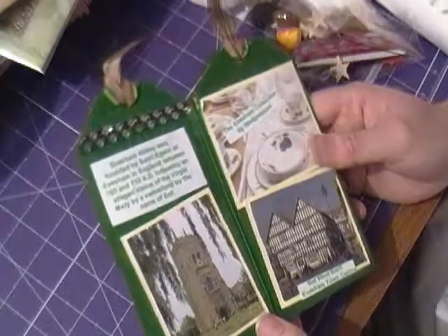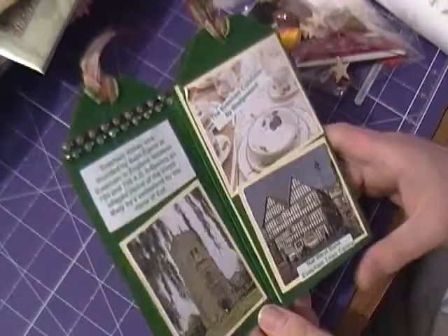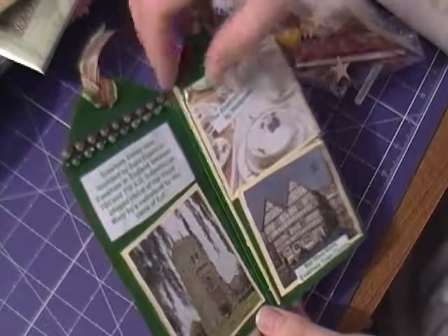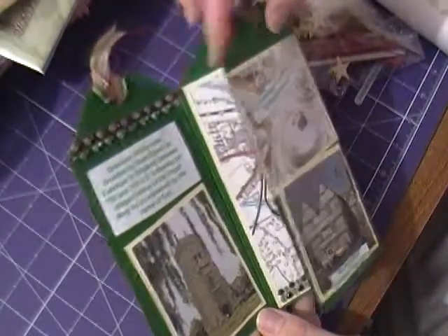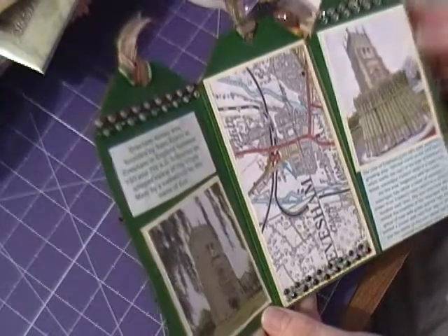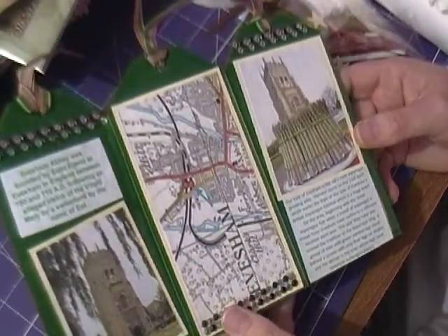There are some pictures from the town and information about the abbey. There's a town map and just some history about the place. That's really gorgeous — thank you, Deborah.